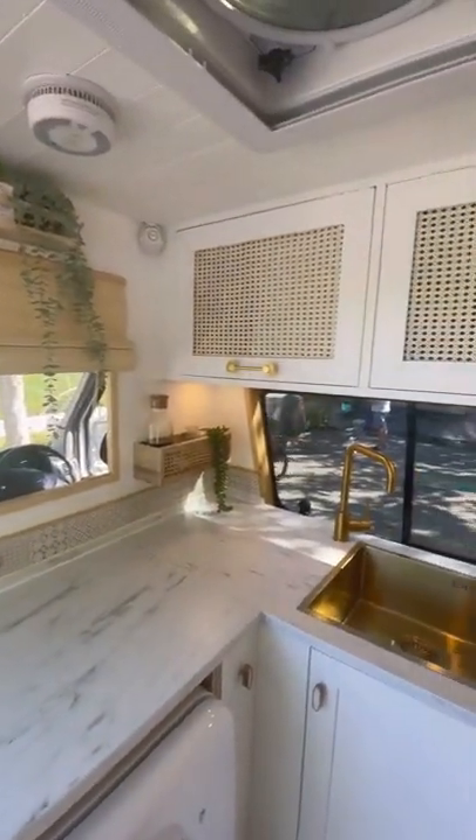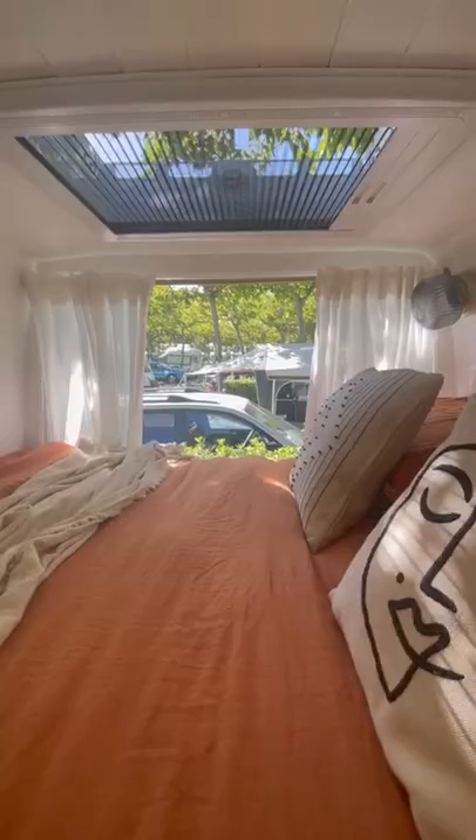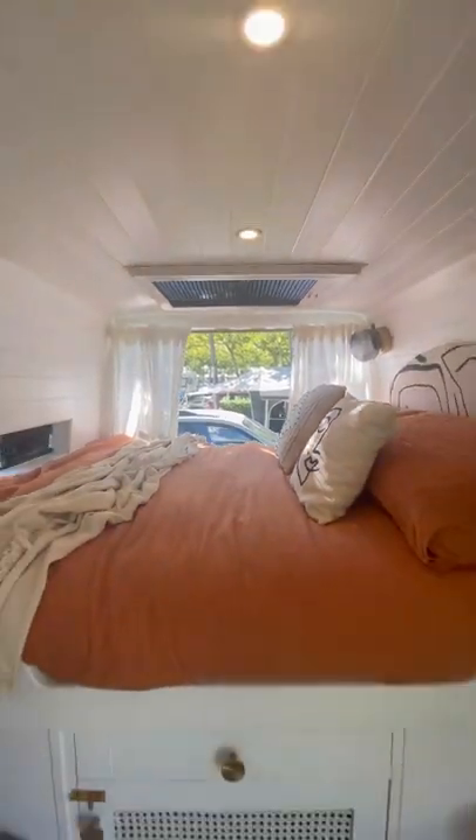As you walk in we've got our L-shaped kitchen which gives us loads of worktop space for cooking. And a huge double bed at the back which is super comfy.